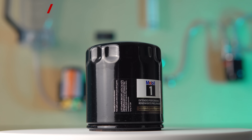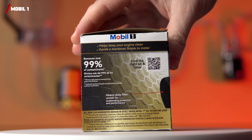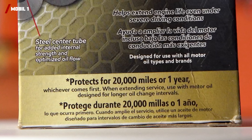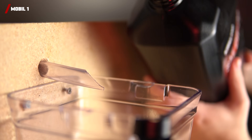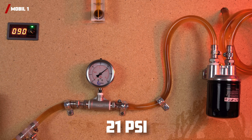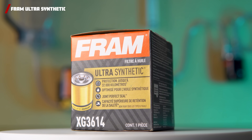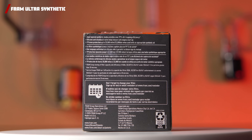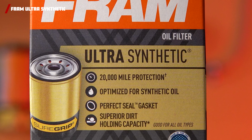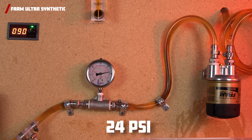For our first contender, we have the Mobil One Extended Performance, with a price of $11.44, claiming to remove 99% of particles above 30 microns and protect your engine for 20,000 miles or one year. With fresh fully synthetic oil and constant pump power, the Mobil One comes in at 21 psi. Our next contender is the popular Fram Ultra Synthetic, with a price of $8.07. It claims to remove 99% of particles above 20 microns and protect your engine for 20,000 miles. It comes in with a whopping 24 psi, quite a bit higher than the Mobil One.